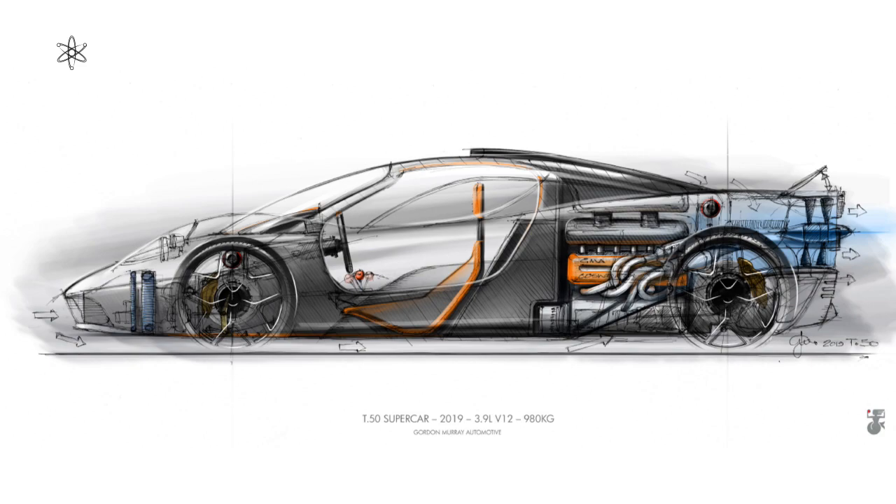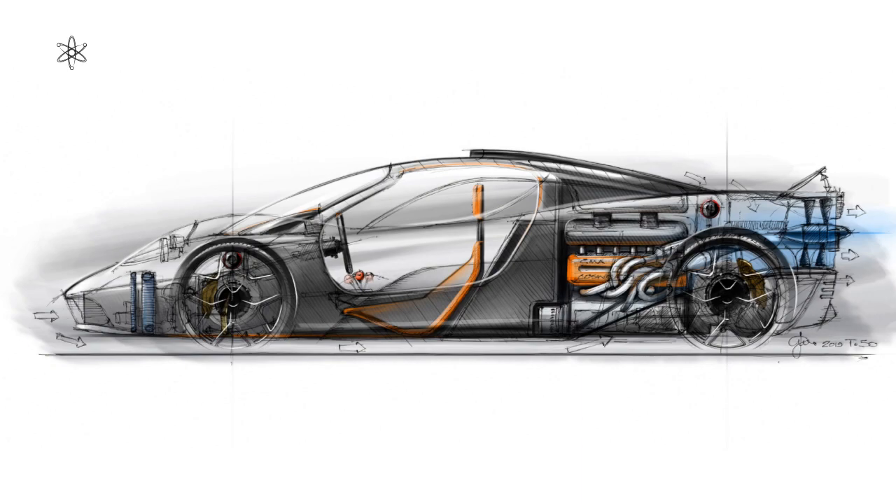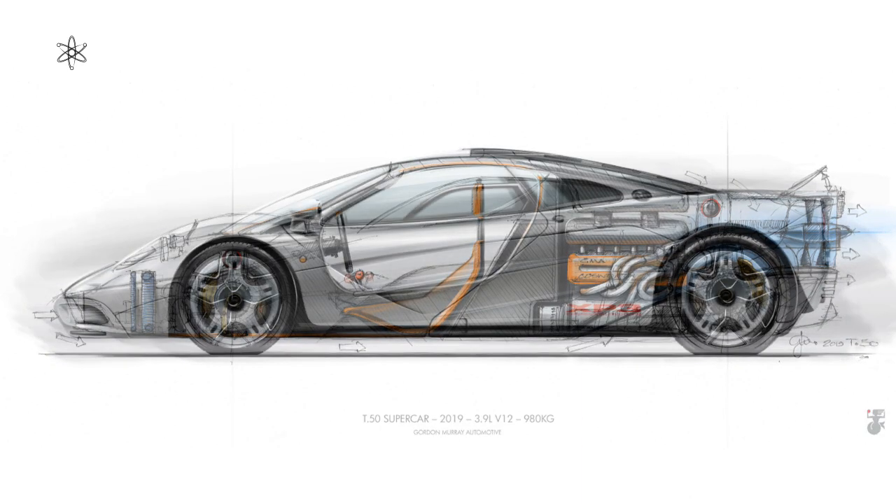Gordon Murray emphasizes that the T50 is refocusing the supercar on the driver and the thrill of driving, which means a driver must skillfully work the technology presented rather than technology working for the driver. The T50 may seem like deja vu — a spiritual successor or evolution of the McLaren F1 road car.